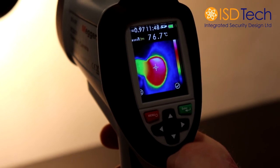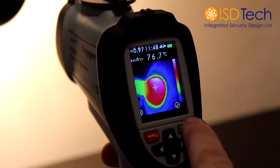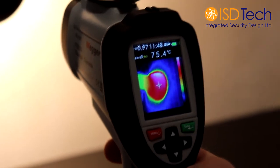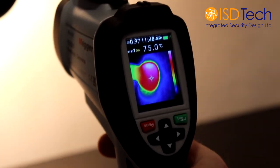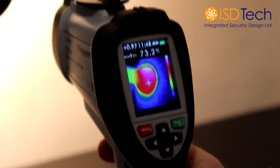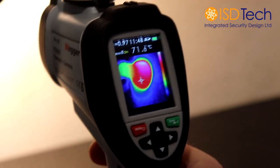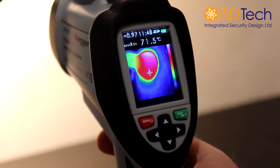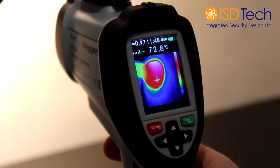Use the trigger to take the picture. Delete or accept. Accept — it will go onto the memory card and that will be stored until you either download it on your PC or you want to use it for anything else. It stores up to 6000 images on the SD card.